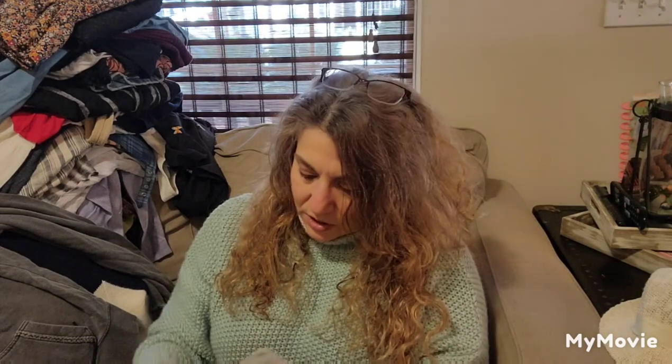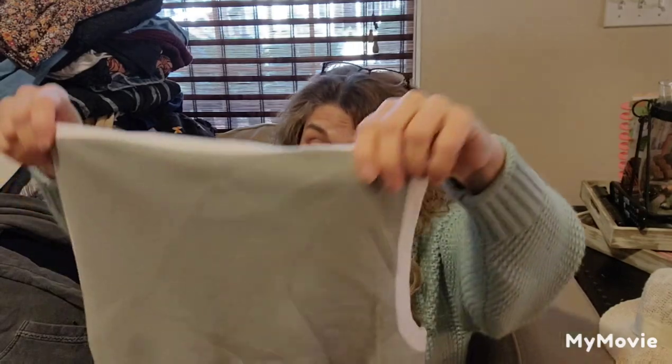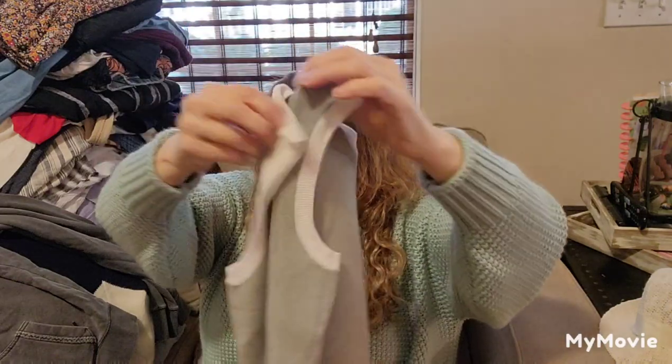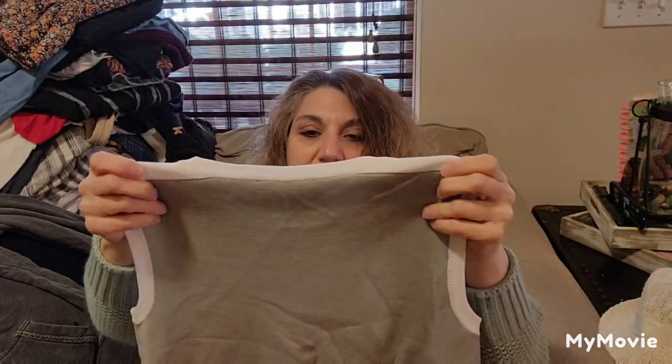Here's a sweater vest and it's by Boss. Definitely listing — a lot of sweater vests are definitely selling on Poshmark. It's a small size, probably like a zero.